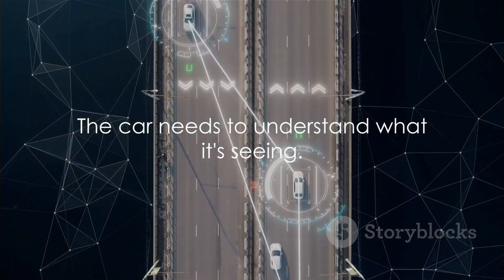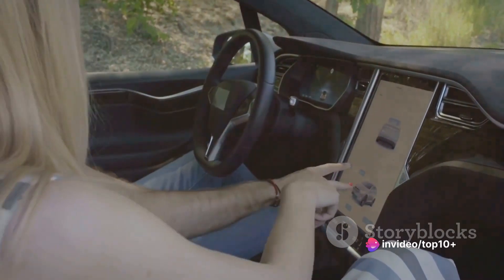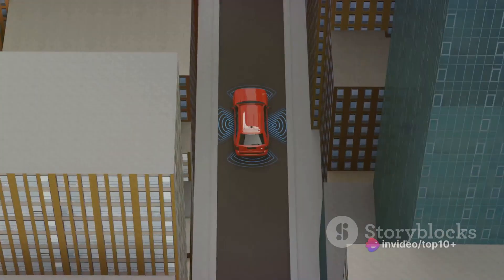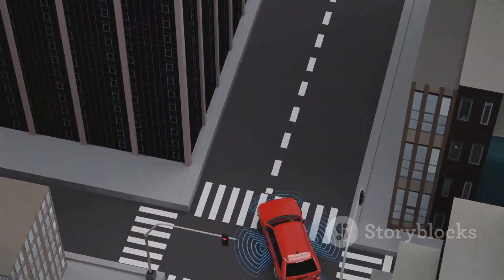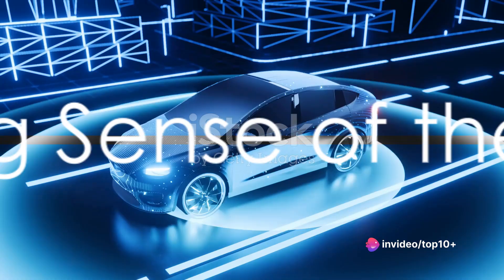But seeing is just the first step — the car needs to understand what it's seeing. And that is where artificial intelligence comes into play. For now, take a moment to appreciate the eyes of our self-driving car, tirelessly scanning the world around them, all to ensure a safe and smooth ride.